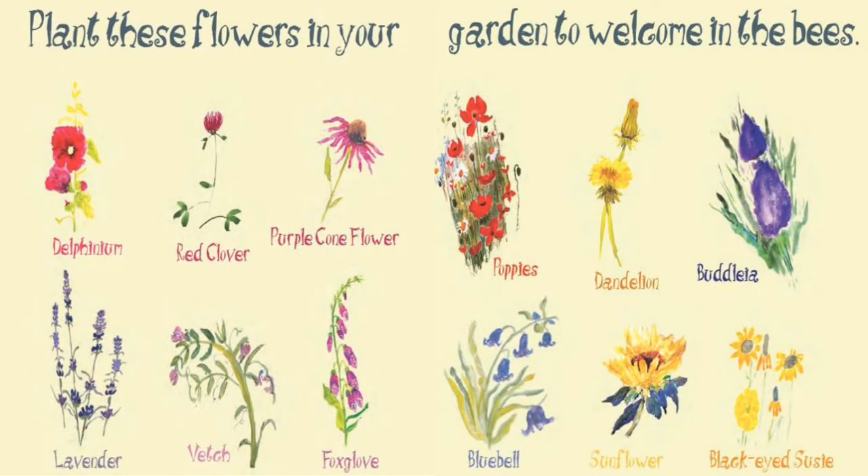Plant these flowers in your garden to welcome in the bees: delphinium, red clover, purple coneflower, lavender, vetch, foxglove, poppies, dandelion, butylea, bluebell, sunflower, and the black-eyed Susie.